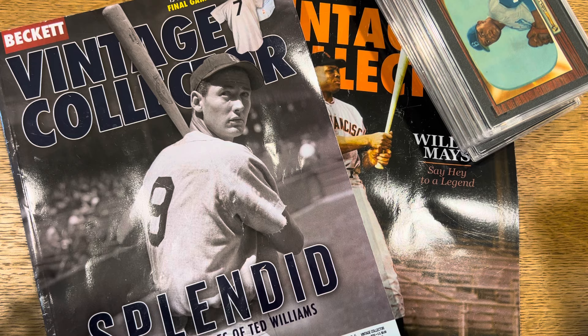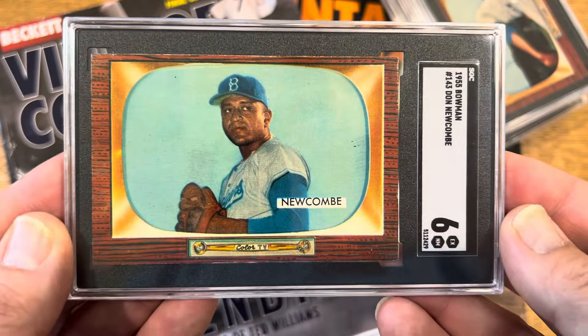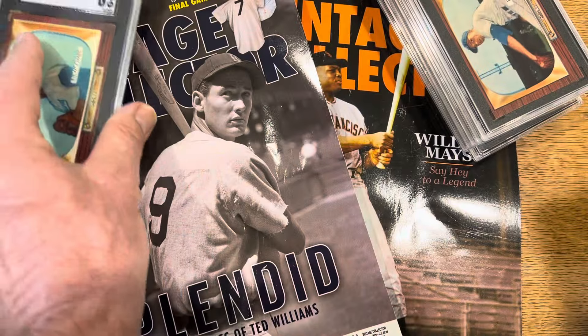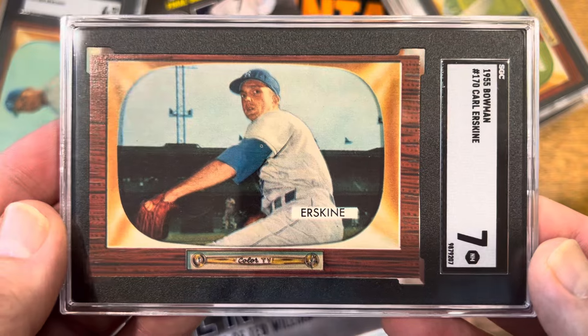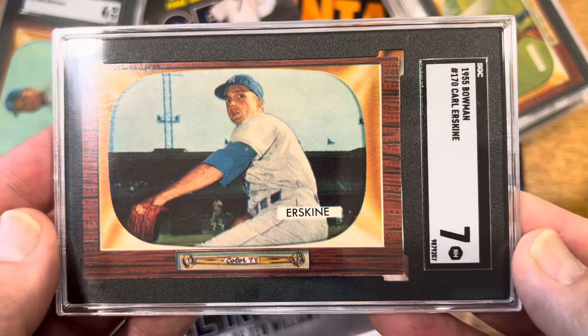55 Bowman — all these guys are kind of minor stars. They all ended up sixes and sevens. I thought I might get maybe some nice half-grade bumps, but I am not complaining. There's absolutely nothing wrong with these cards. So I did send some other ones back to PSA — ones I needed for my set registry. Those are currently in grading.